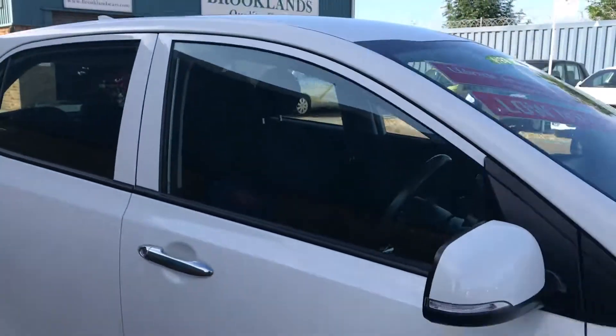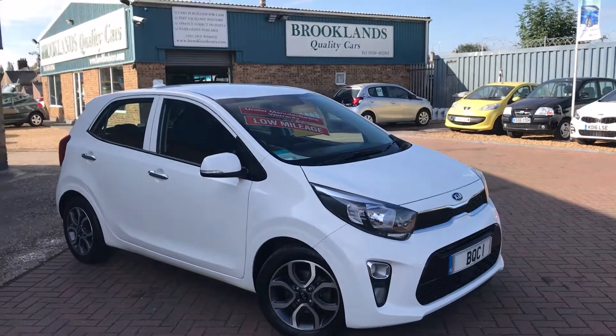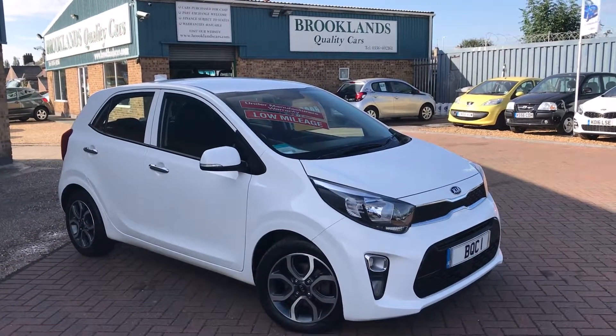If you'd like to book a test drive, please call 015 36 402 161. Please continue to share these videos, invite your friends to like our page, and thanks for watching.